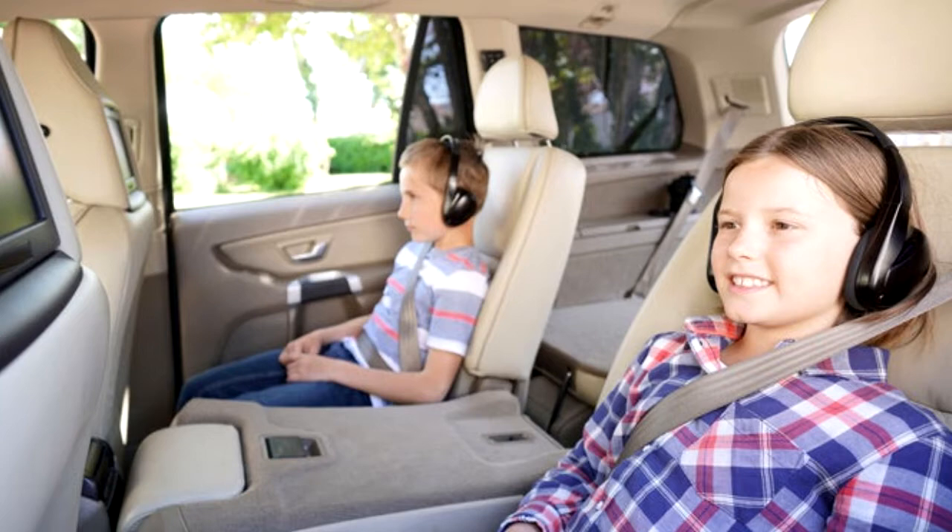Number seven: allow them to earn movie time. Do the same thing with movie time. If all the children behave themselves in the car, let them know that after a certain period — say halfway through the trip — they'll all get to watch a movie together.